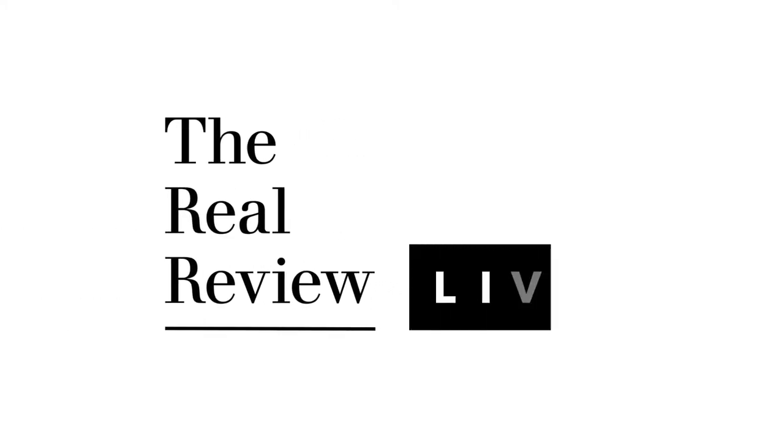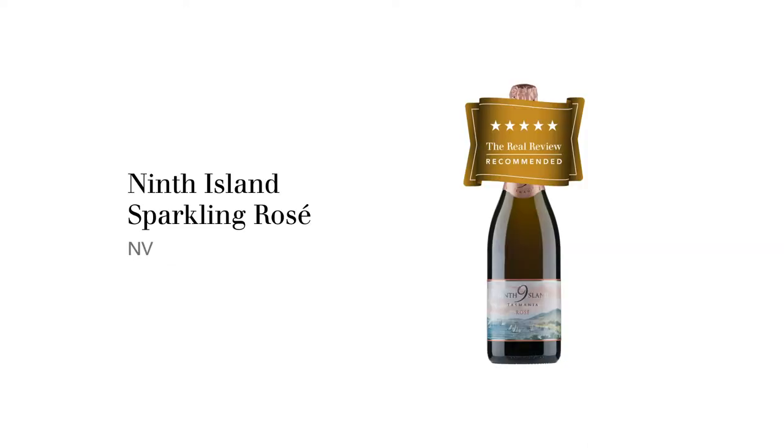I'm Hugh and Hook and this is The Real Review. The wine we're tasting today is the Tasmanian Ninth Island Sparkling Rosé non-vintage, made from Chardonnay, Pinot Noir, and Pinot Meunier.